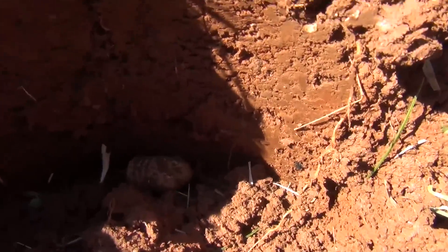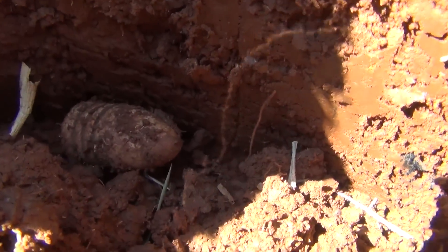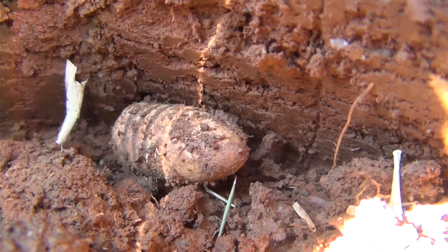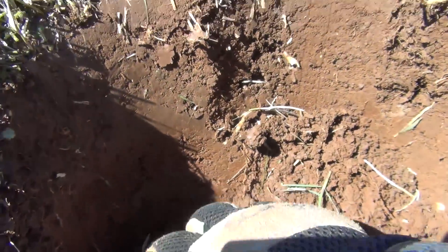Hadn't even touched it yet. That's what she's looking like down in the hole there, and we'll recover it.